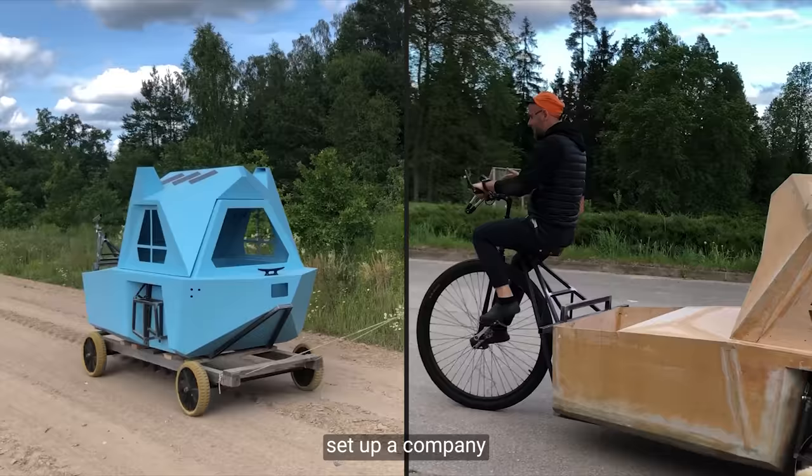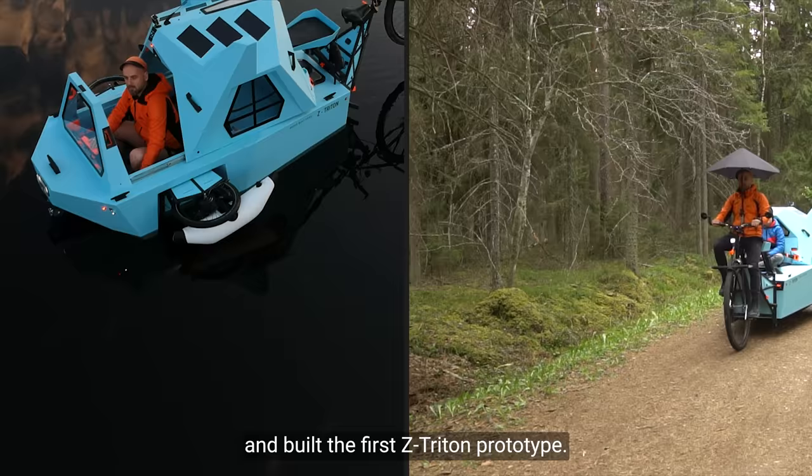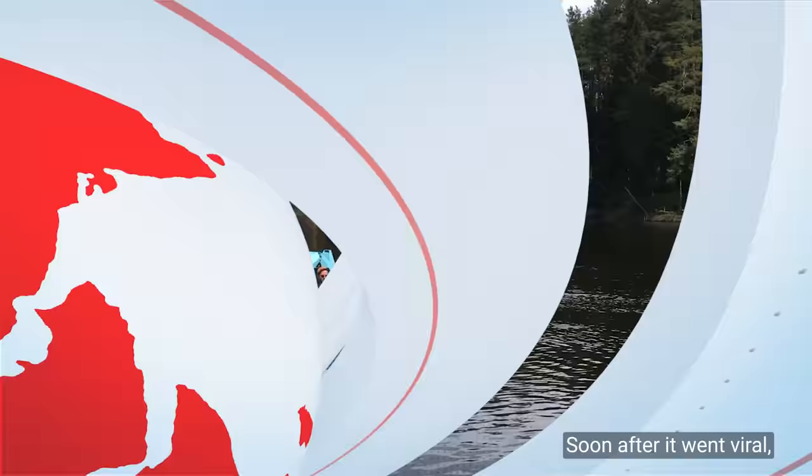Afterwards, Eigerz returned to Europe, set up a company and built the first Z-Tridon prototype. Soon after, it went viral, caught massive media attention and generated the first pre-orders.